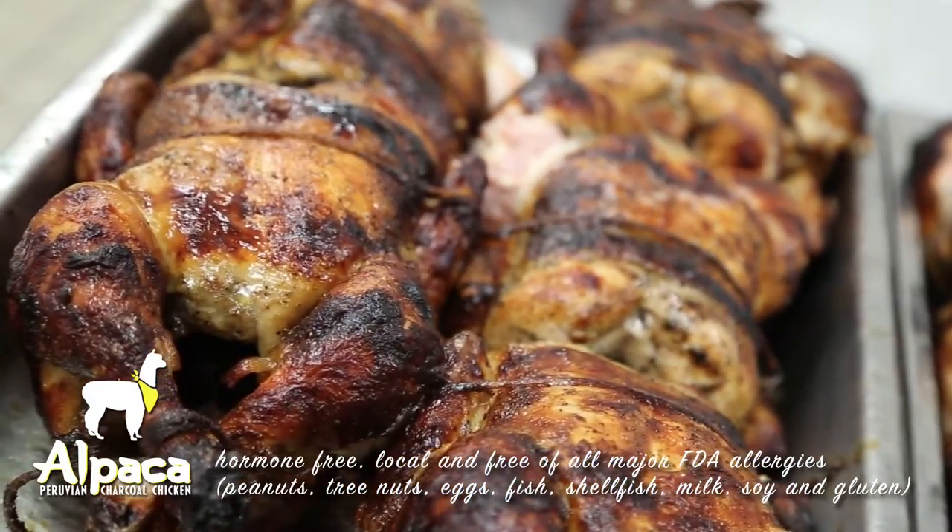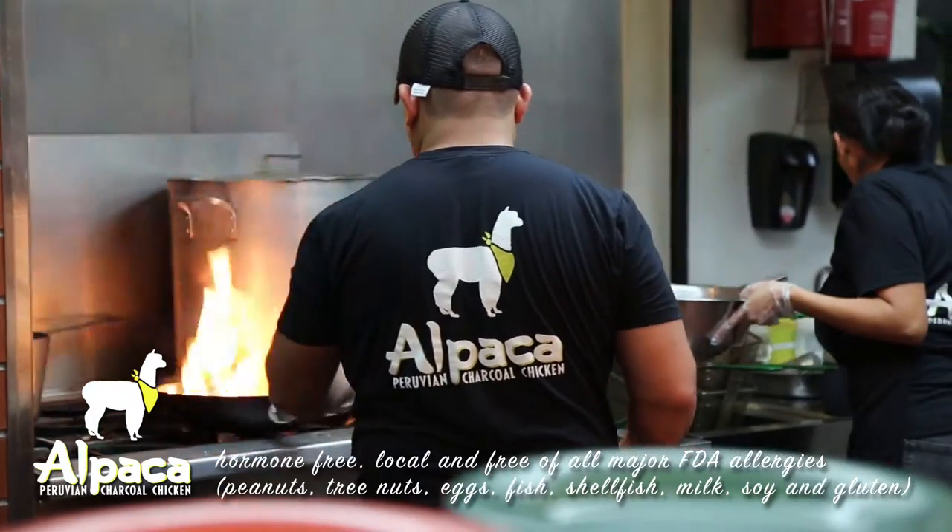Peanuts, tree nuts, eggs, fish, shellfish, milk, soy, and gluten.